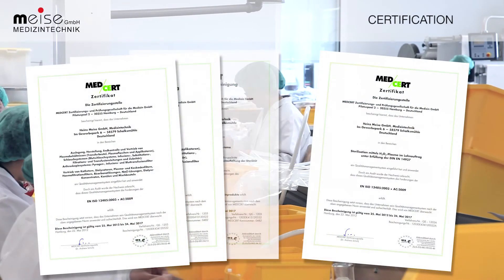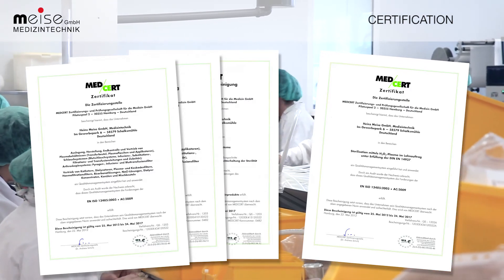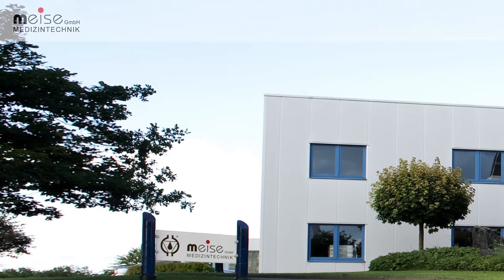Our use of validated processes and the certified production of medical technology products make us a highly sought after partner that is held in great esteem. We assume responsibility for our work.